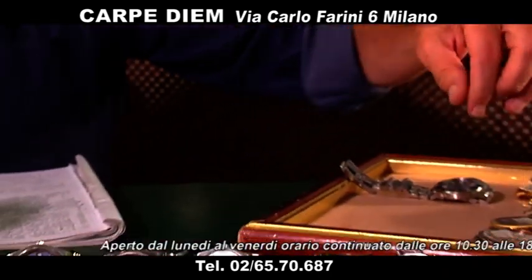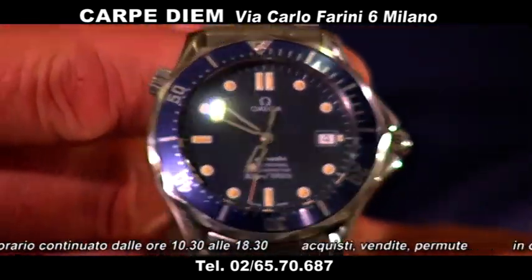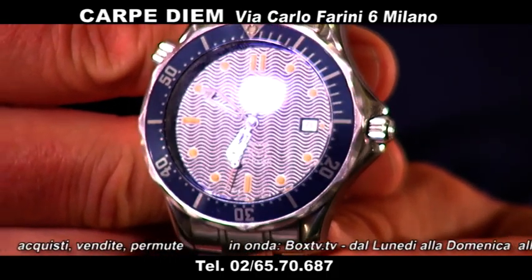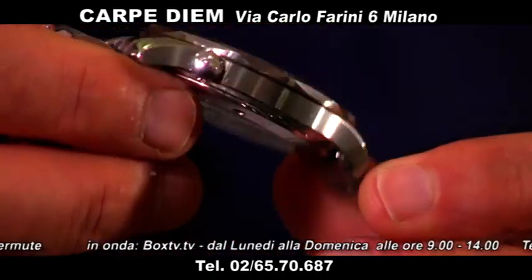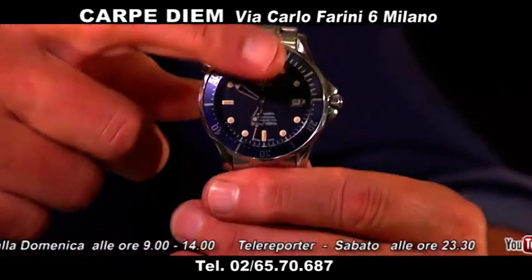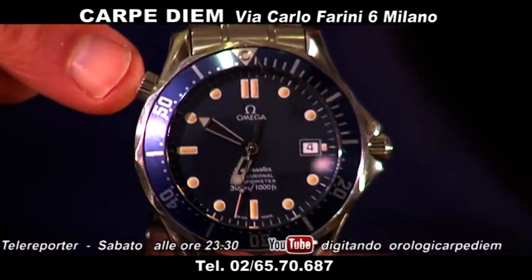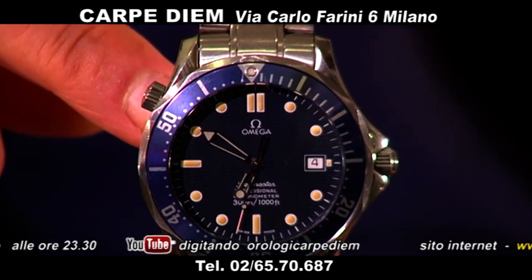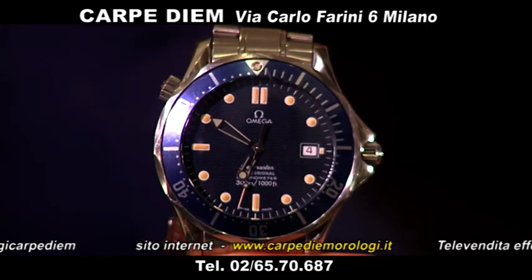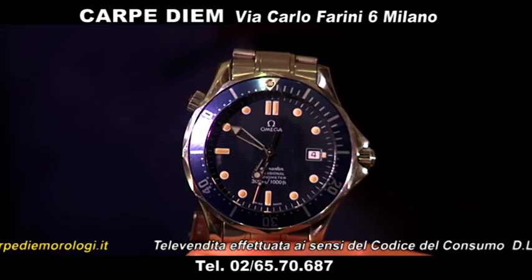Passiamo ai Seamaster, per chi vuole andare a fare sub. Questo è un James Bond Seamaster, vedete col quadrante con le sue onde. Subacqueo 300 metri, ha anche la valvola per liberare l'elio, suo bracciale. È bello perché ha questi indici leggermente fanè, quasi rossellini — molto belli, beige, un avorio. Questo James Bond lo proponiamo col suo bracciale a 1.600 euro.